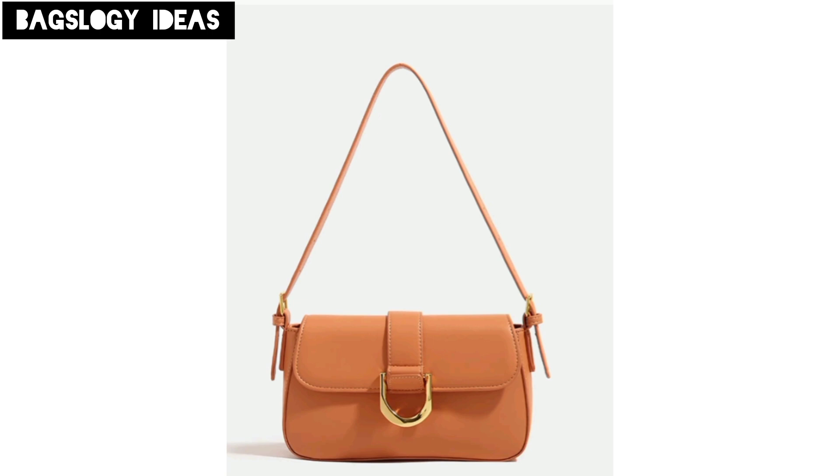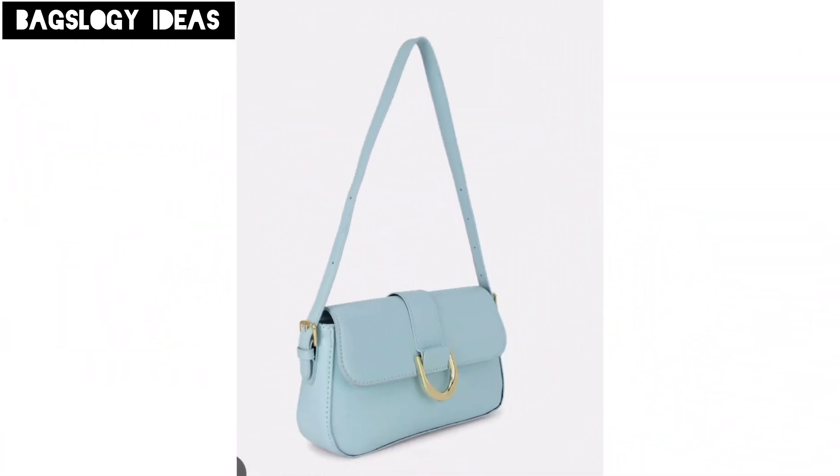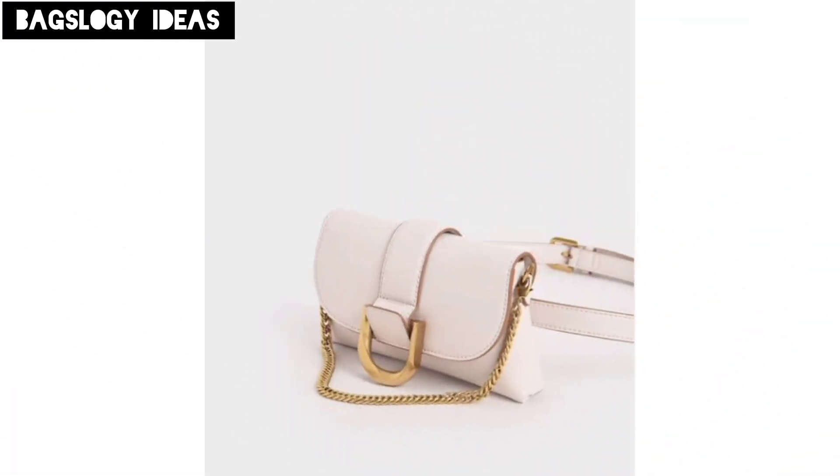A messenger bag that combines different fabrics and textures in a playful patchwork design, each bag unique, offering a blend of colors and patterns.